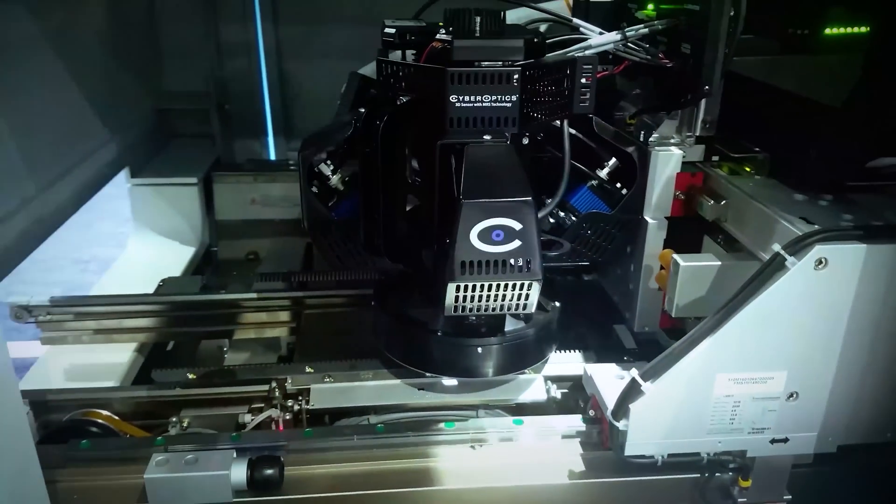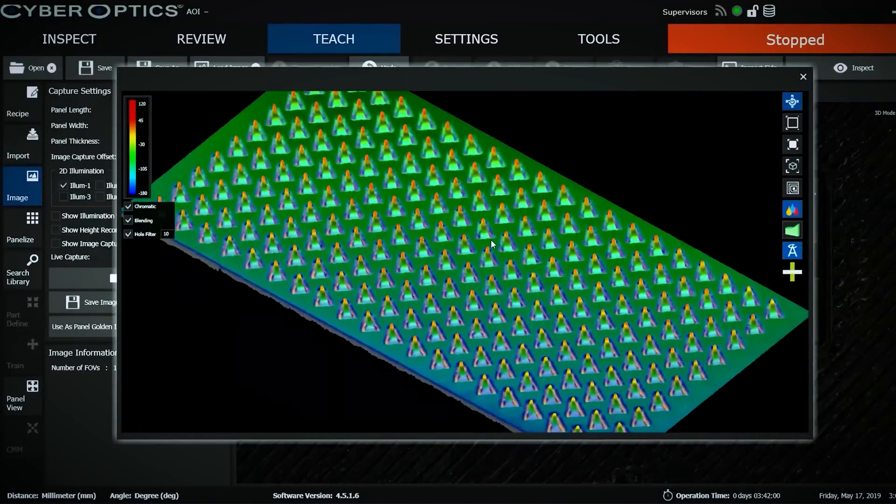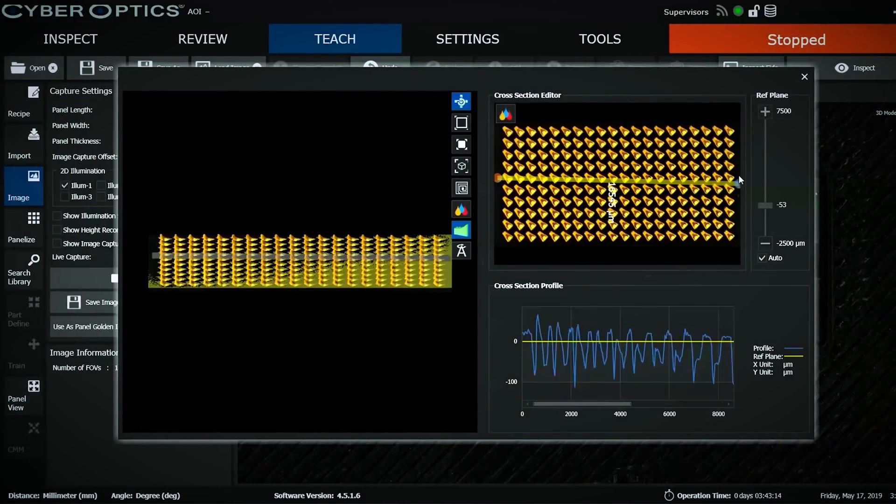We think MRS really is a breakthrough technology. There are other companies who have 3D inspection and metrology products, but given the way we've designed MRS and the technology and the software algorithms that are in that product, it really allows our customers to do a higher level of inspection.